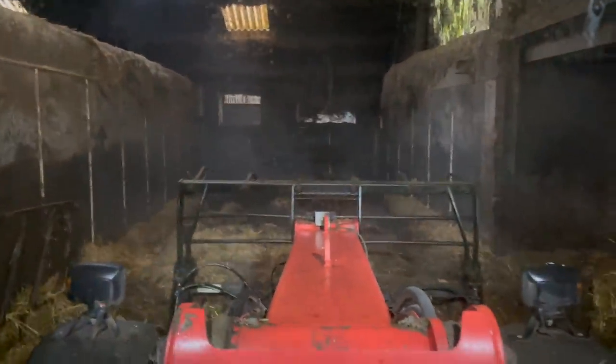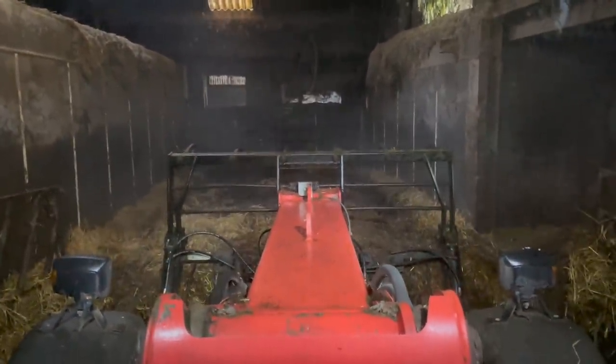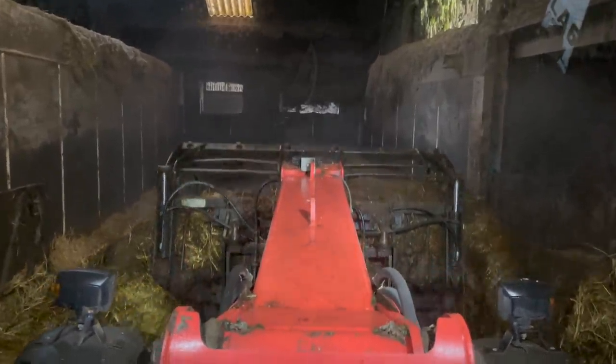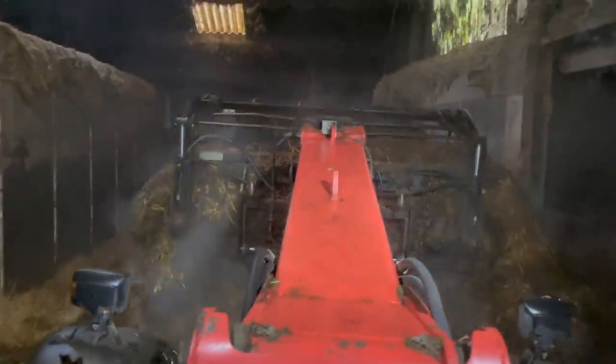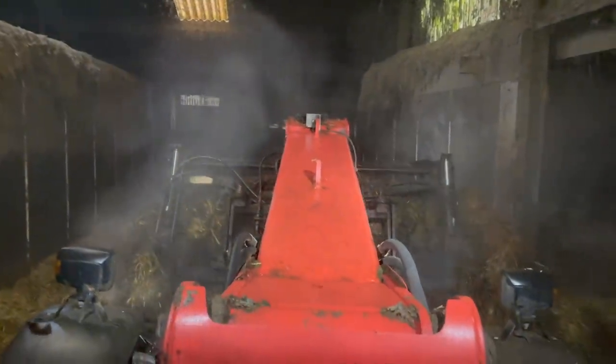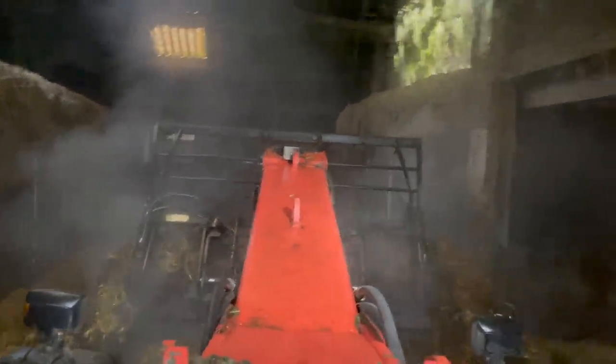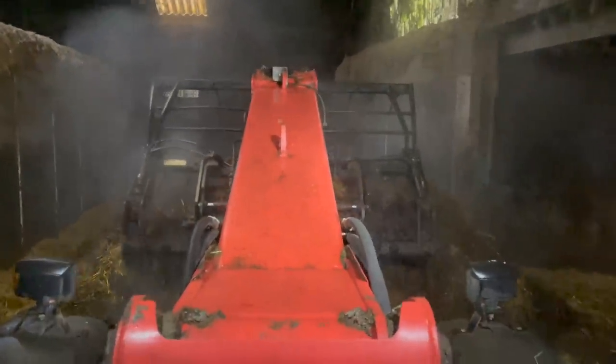I can just mind it getting used. I was about 12, I think, when we stopped using this parlour and moved on to the new one up the top. I think 2007 we put the new one in. Even then it was St. Hans from somewhere in England. This was an eight-a-side herringbone parlour.